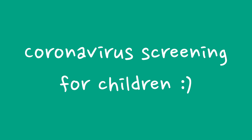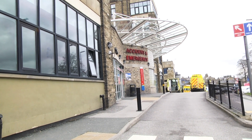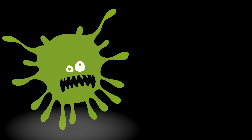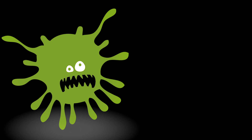Hello, this is a short video to tell you about the visits you've been asked to make to the hospital. There's a germ called Coronavirus 19 that can sometimes make people poorly. It can give you things like a runny nose, a sore throat or a cough. Perhaps you have one of these.